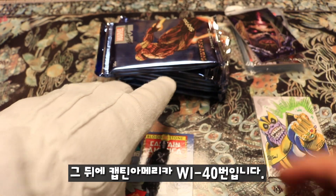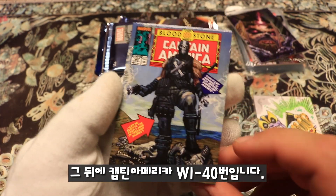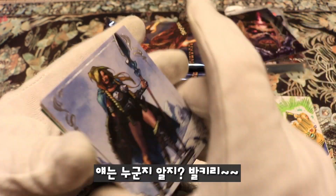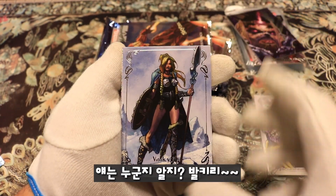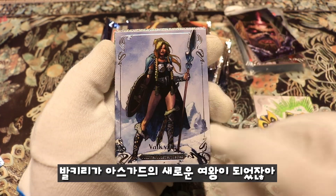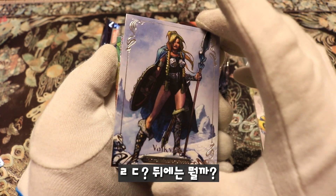Behind this we have Captain America, Bloodstone, What-If number 40, Crossbones. And Valkyrie — oh look at that, we got something cool. She's going to be the new queen. What is this?